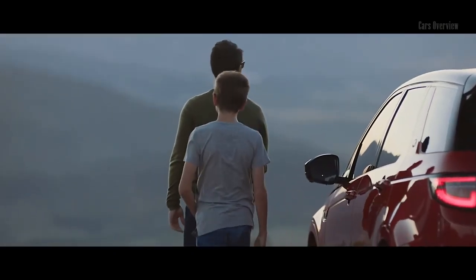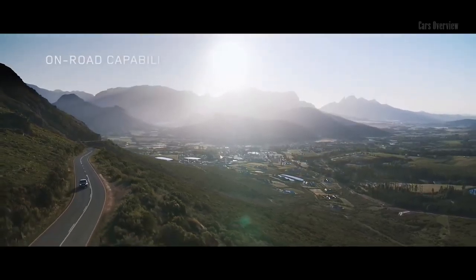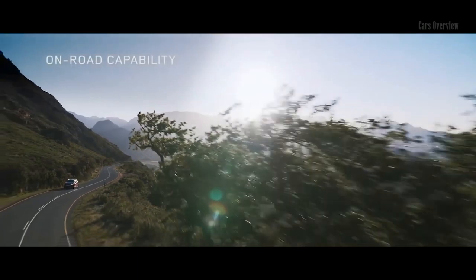Hill Descent Control enables you to maintain a steady speed when negotiating challenging slopes, optimizing driver control.